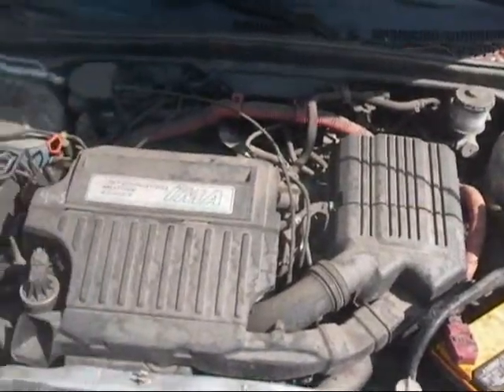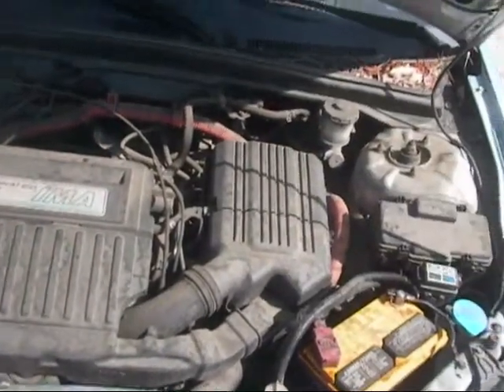Motor and transmission are good. All engine components are good.